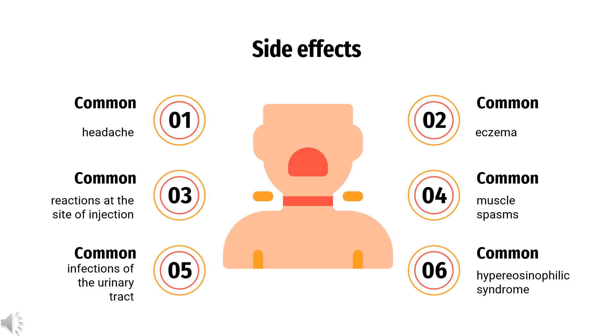Common side effects in clinical trials included headache (19% of patients under Mepolizumab treatment vs. 18% under placebo), reactions at the site of injection (8% vs. 3%), infections of the urinary tract (3% vs. 2%) and the lower respiratory tract, eczema, and muscle spasms (both 3% vs. less than 1%). The most common side effects in people with hypereosinophilic syndrome (HES) include upper respiratory tract infection and pain in extremities, such as the hands, legs, and feet.